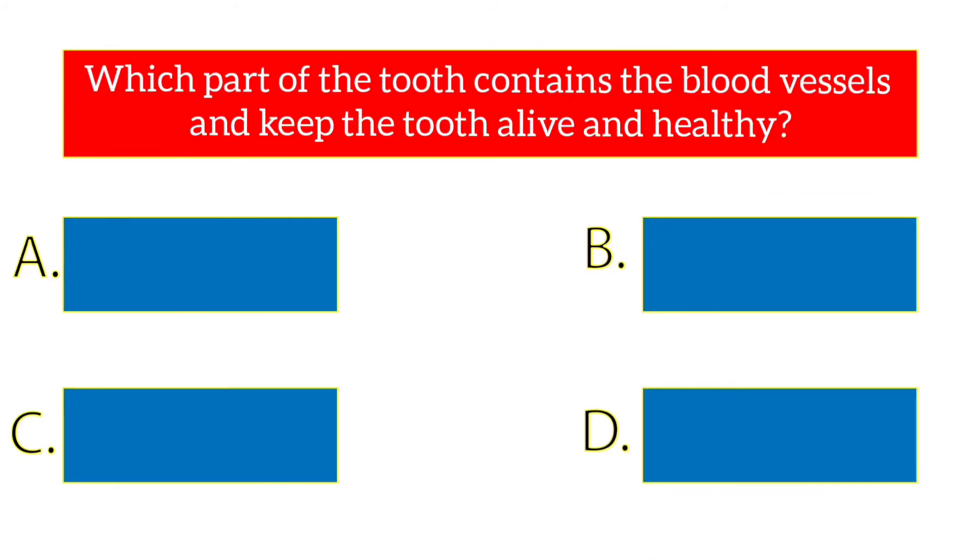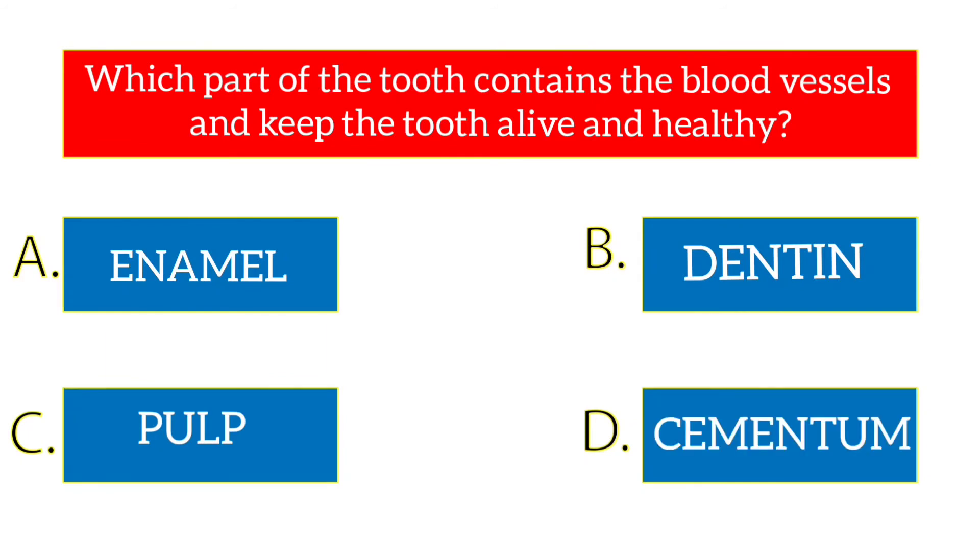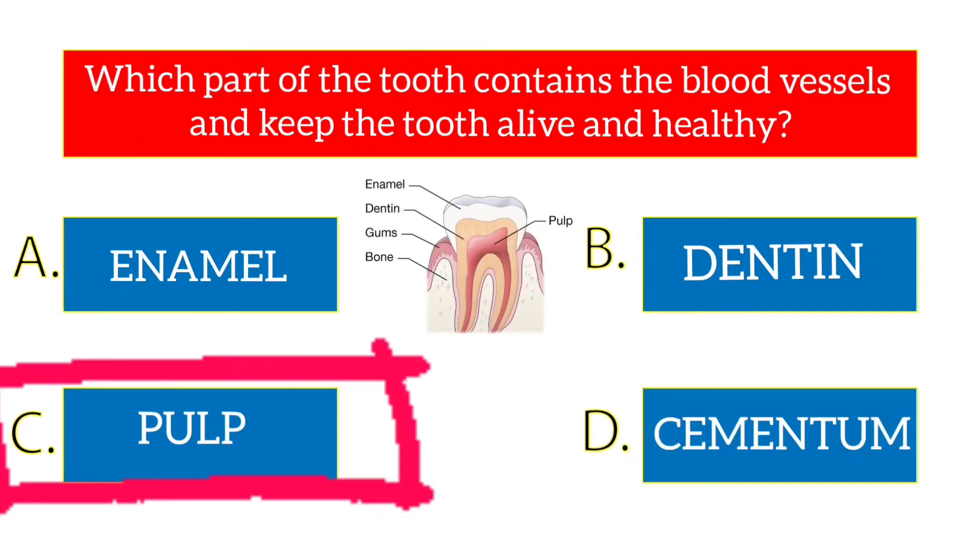Which part of the tooth contains the blood vessels and keeps the tooth alive and healthy? The options are enamel, dentin, pulp, cementum. The answer is pulp.